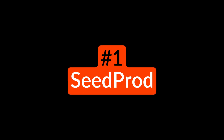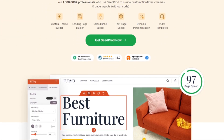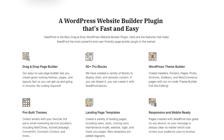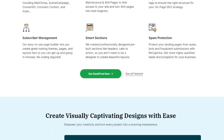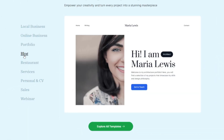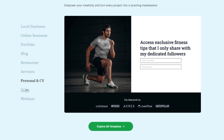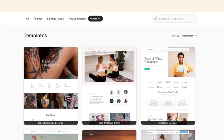Number one on our list is SeedProd. SeedProd is the best WordPress website builder with drag and drop functionality. It lets you create a complete WordPress website including a custom WordPress theme and landing pages without writing code. SeedProd comes with professionally designed theme templates for various website niches. These templates include all the layouts you need for high quality websites including home pages, sidebars, headers, footers, landing pages, blog pages, and more. You can either use them as they are or completely customize them to suit your needs. SeedProd's page builder includes a live preview of your site to see any changes you make in real time.